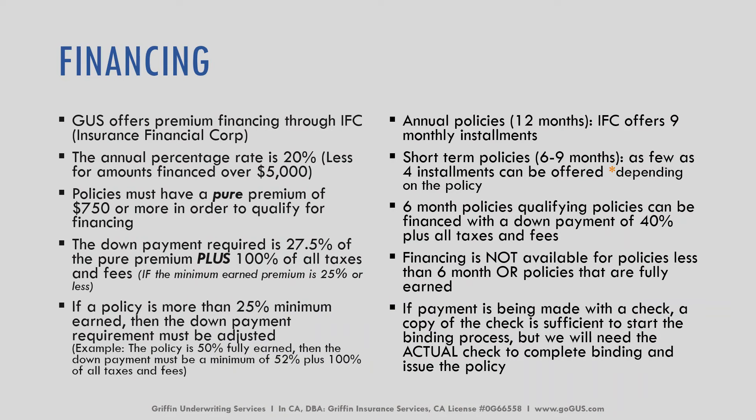If a policy is eligible for financing, we do offer financing through IFC, which is the Insurance Financial Corporation. The annual percentage rate is 20%, and it's typically less for amounts financed over $5,000. The policy must have a pure premium of $750 or more in order to qualify for financing. The down payment required if an insured is deciding to finance is 27.5% of the pure premium plus all taxes and fees.